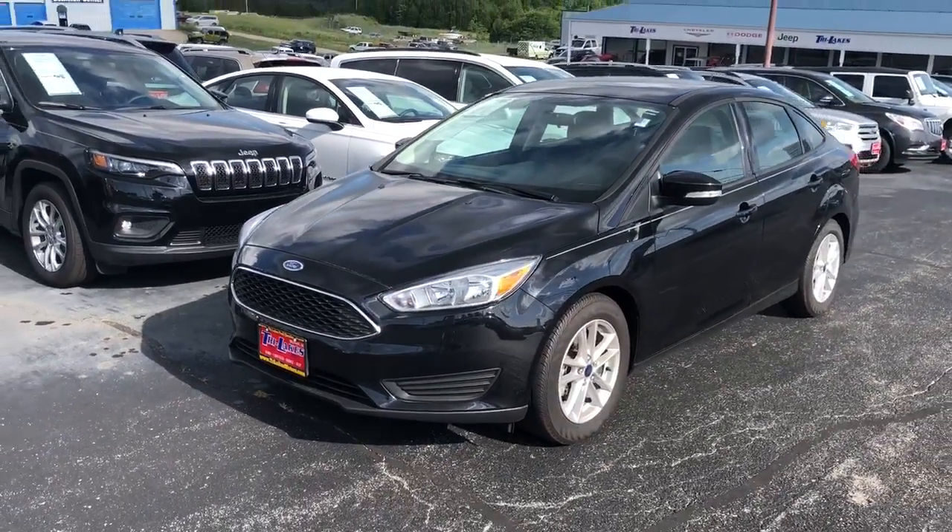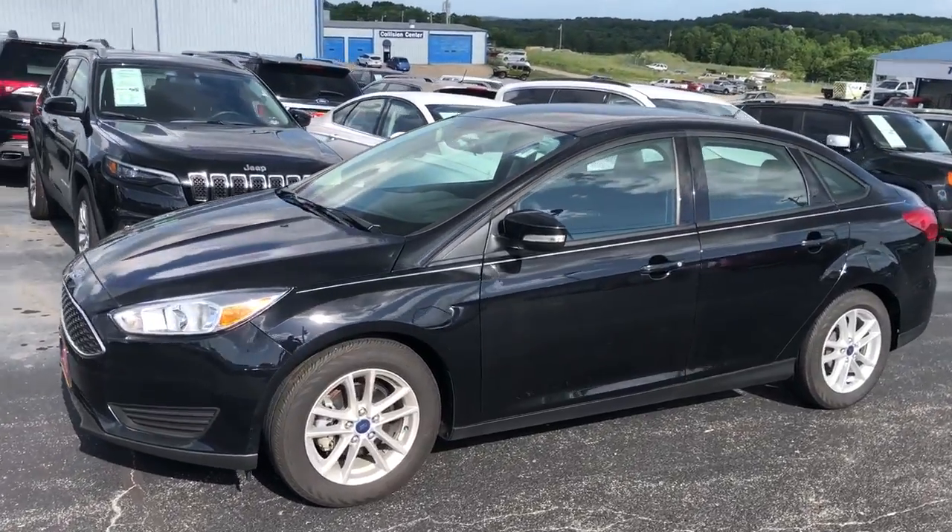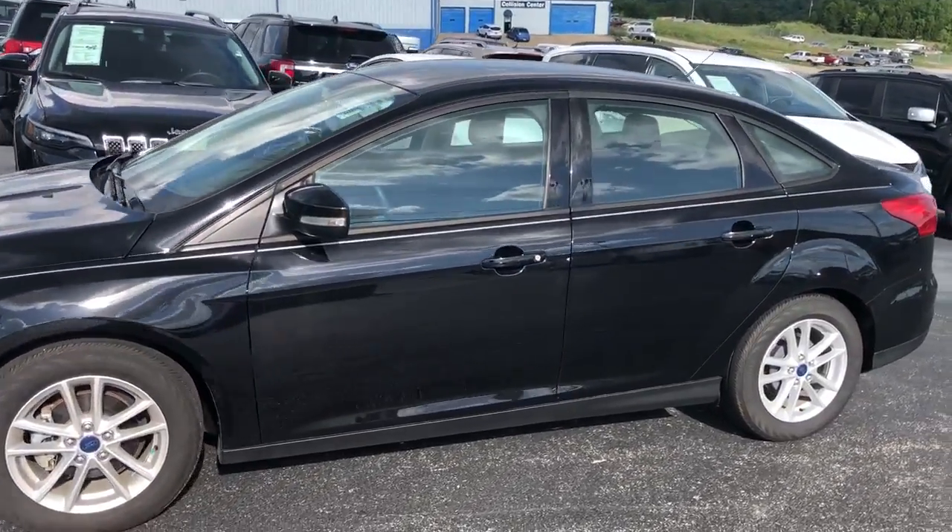Here's a video on this Ford Focus. She requested information on it. Very, very nice vehicle — it's nice and clean.